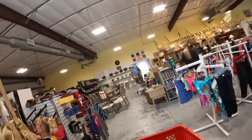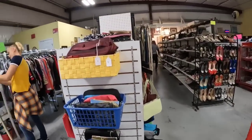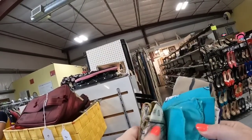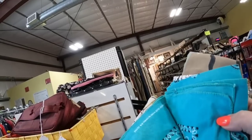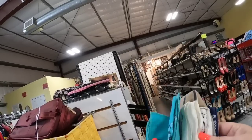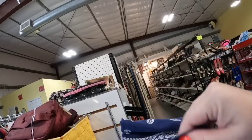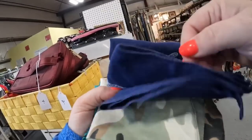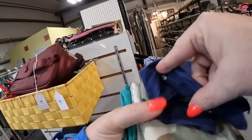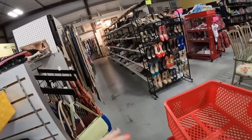I found a few good purses here but nothing was really catching my eye. I always look through the purses and also the scarves and handkerchiefs. Now with these bandanas — if you don't know, the ones that say made in the USA typically sell for $12 to $15 pretty fast. Some colors sell for more, but unfortunately these all look like they are made in China. So we are going to leave these behind. I always look because they sell very, very fast.